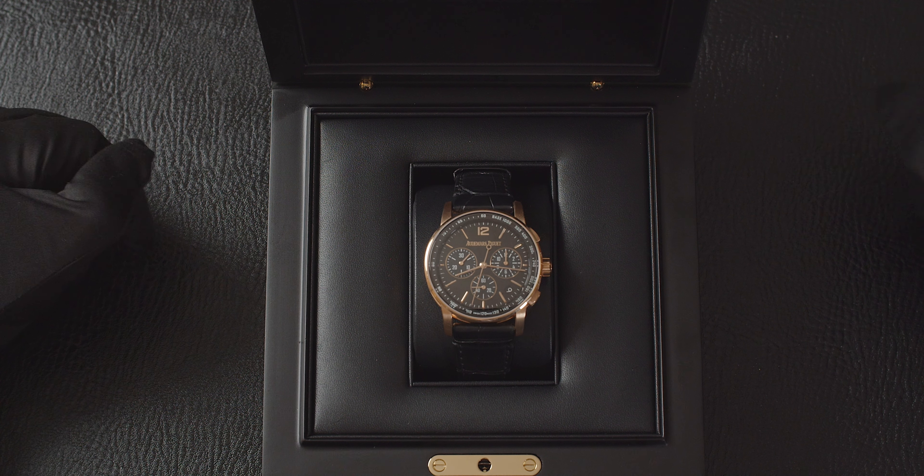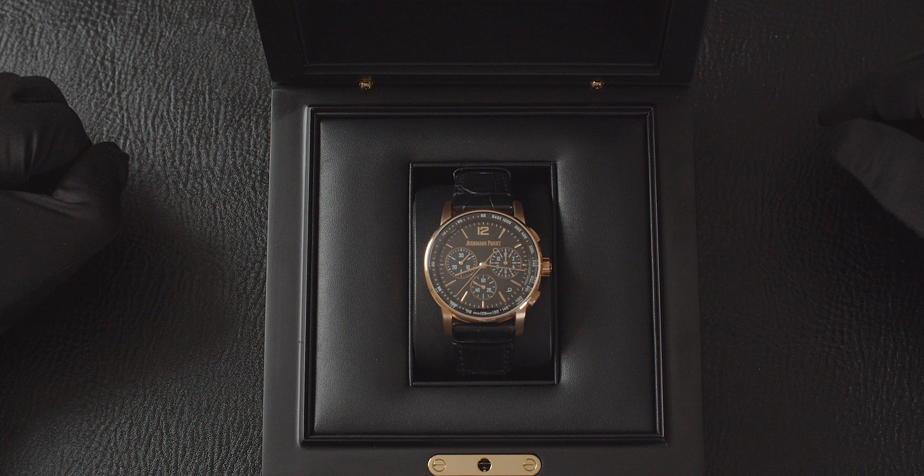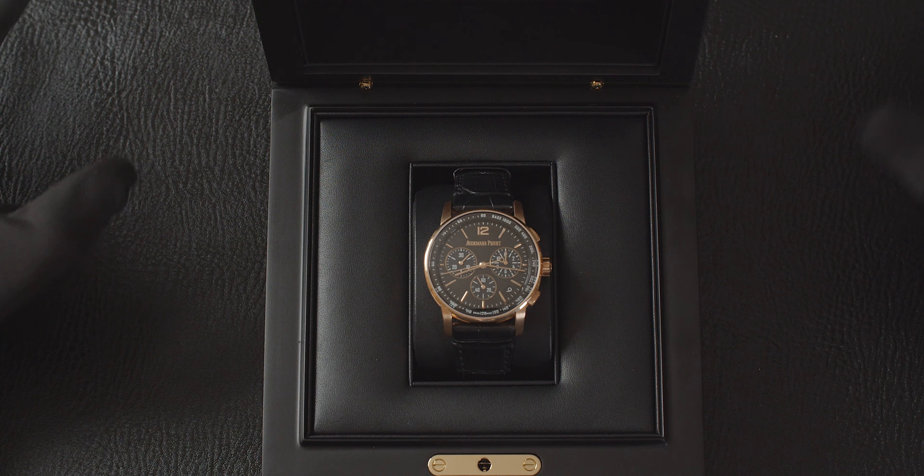This particular watch was bought brand new in 2019, the year when this watch was launched. It is finished in 18 karat rose gold mounted on an alligator leather strap and it is the most striking watch. It's a chronograph, it's automatic, it has a flyback function, and it's got a date window as well.